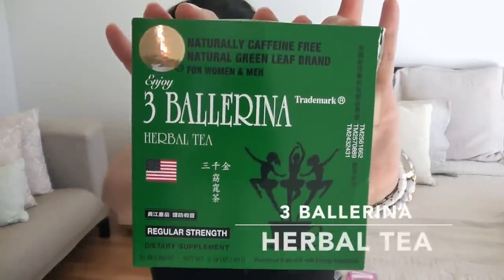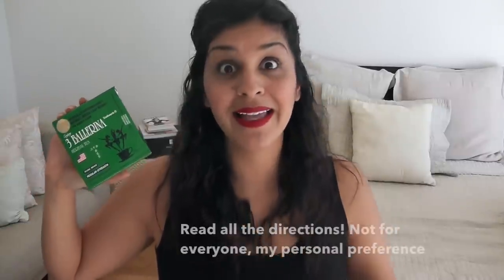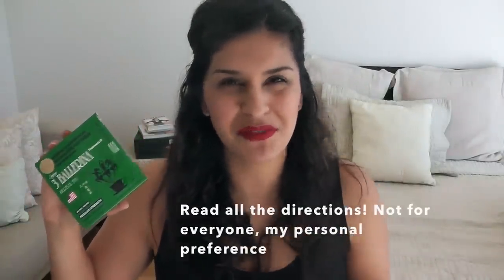The next thing I fly with all the time is my ballerina tea. When I travel, I get really bloated and retain a lot of water. Whether I have it on the plane by asking for hot water, or I go to Starbucks and ask for a cup of hot water — they usually give it to you for free — I put my own tea bag in and drink it while waiting for my connection. I just take a few tea bags depending on the trip.